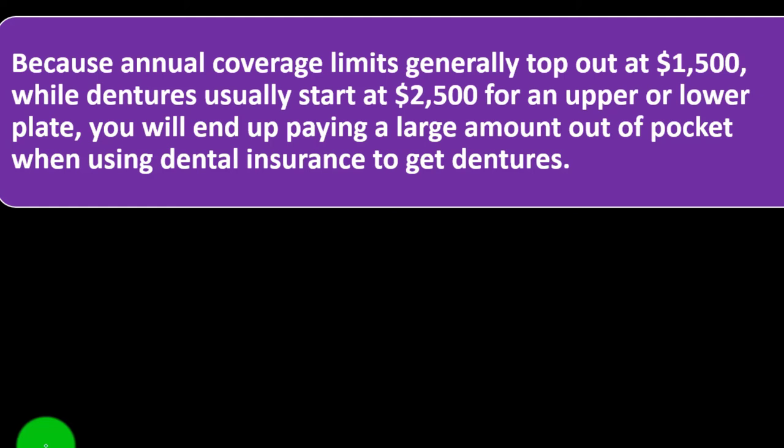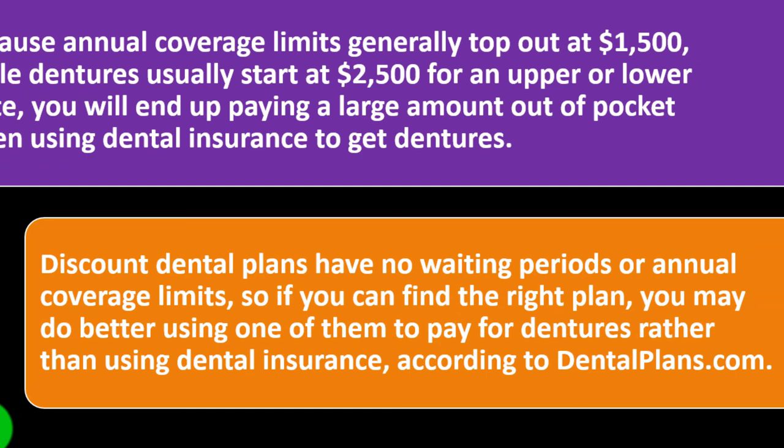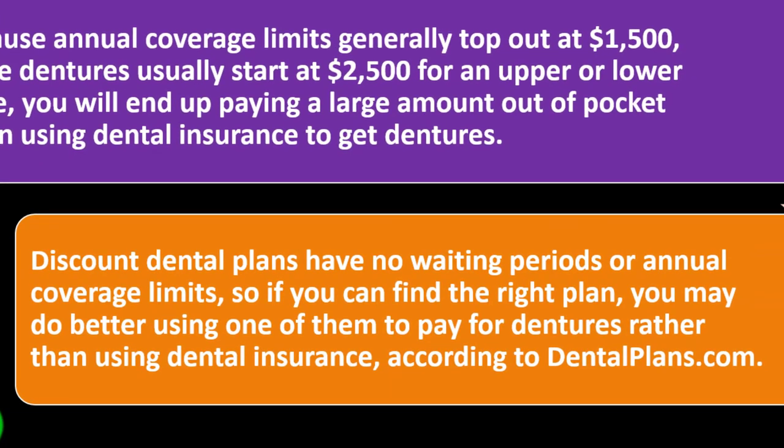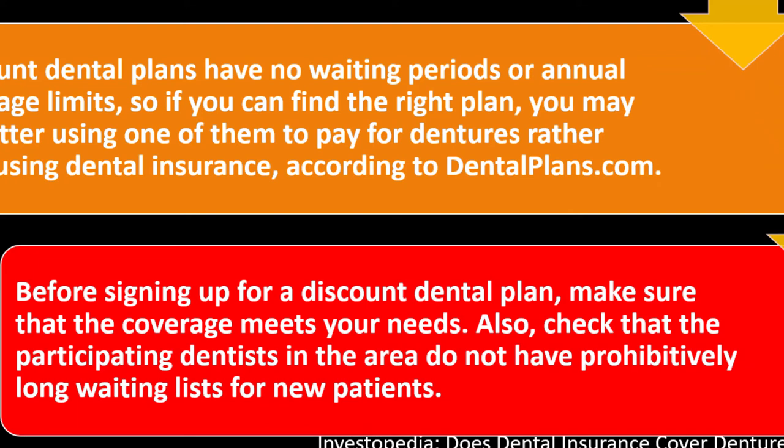Those lacking dental insurance altogether, or those with limited coverage, may find savings of 15% to 50% compared with regular prices through discount plans. Your discount is applied at the time of the procedure and you must pay at that time. Because annual coverage limits generally top out at $1,500 while dentures usually start at $2,500 for an upper or lower plate, you will end up paying a large amount out of pocket even with dental insurance. Discount dental plans have no waiting period or annual coverage limits, so according to dentalplans.com, you may do better using one to pay for dentures. Before signing up, make sure the coverage meets your needs and that participating dentists in the area do not have prohibitively long waiting lists for new patients.